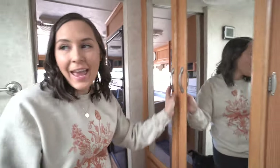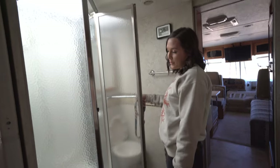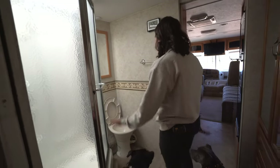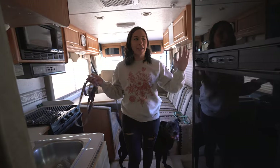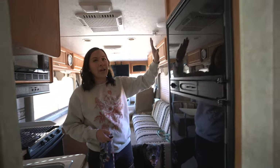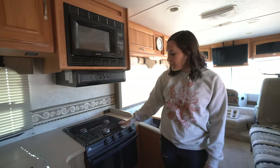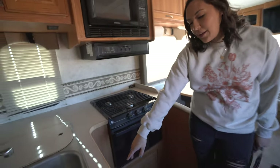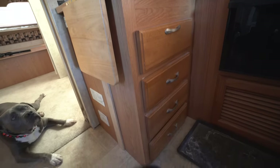There are a lot of mirrors, and this is our lovely shower — she's actually pretty big — and the lovely toilet. This is our kitchen with our wonderful fridge and freezer, microwave, stove, and oven. Again, we have so many drawers and so much space to store stuff.